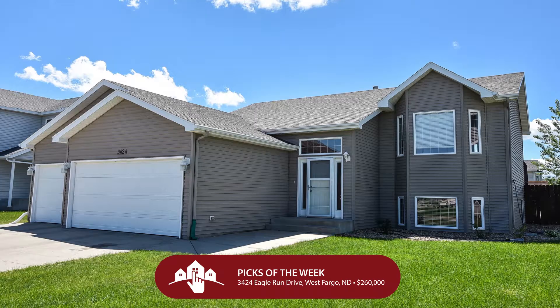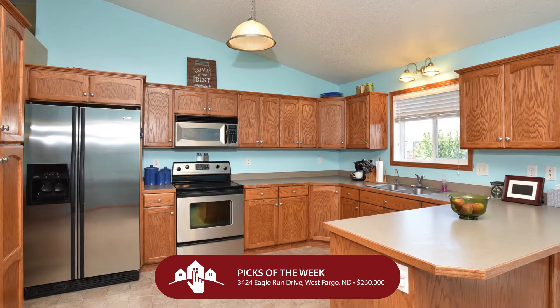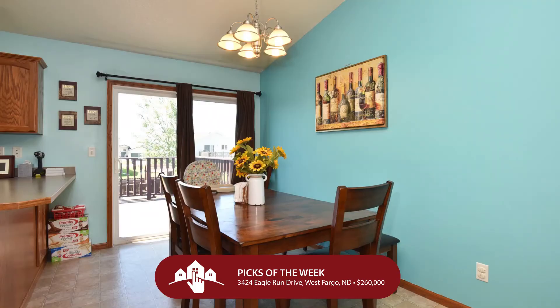We also have an open house at 3424 Eagle Run Drive in West Fargo. $260,000 gets you a really sharp bi-level in the Eagle Run addition — over 2,300 square feet, along with four bedrooms, three bathrooms, and three garage stalls. Dollar for dollar, it's hard to find a really nice four-bedroom house for $260,000, and yet we found it here.